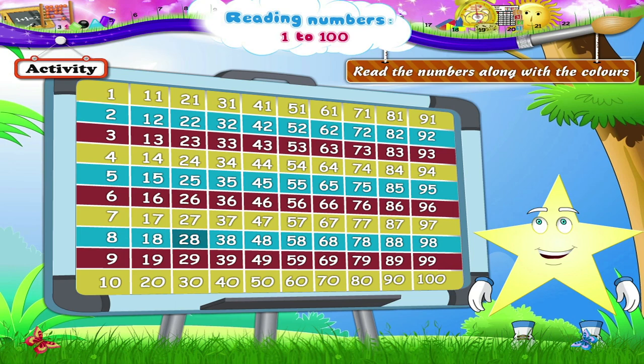18, 28, 38, 48, 58, 68, 78, 88, and 98. The red line, Stari.